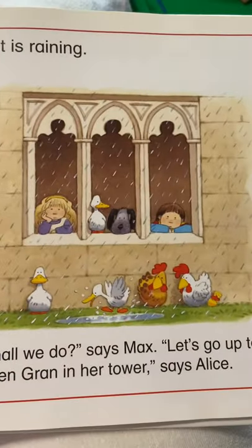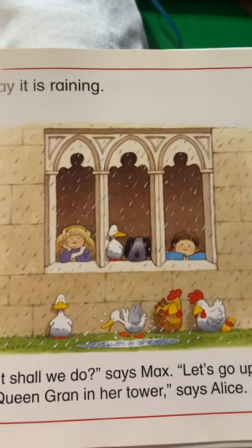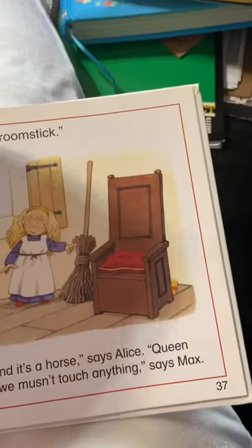Look, are they having fun in the rain? The ducks are. But the kids don't look like they're having much fun in the rain. Let's go see Queen Gran.